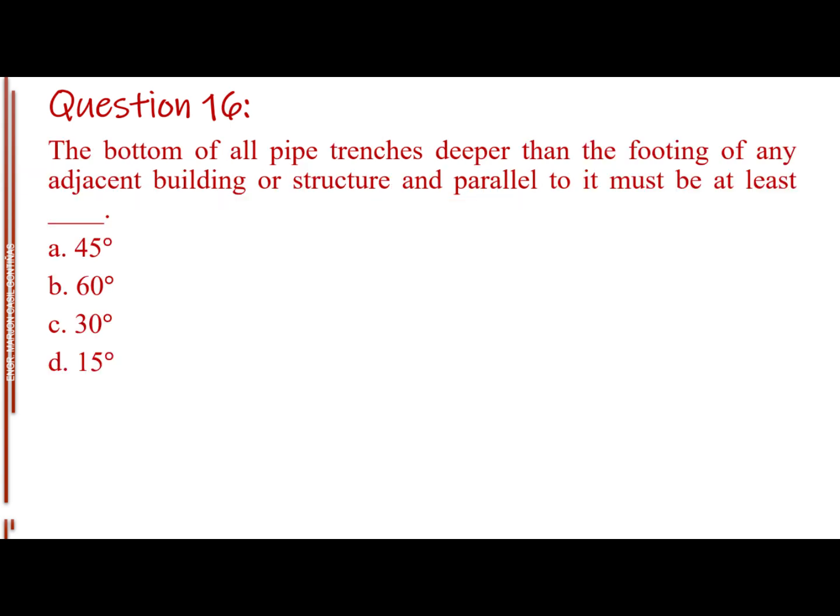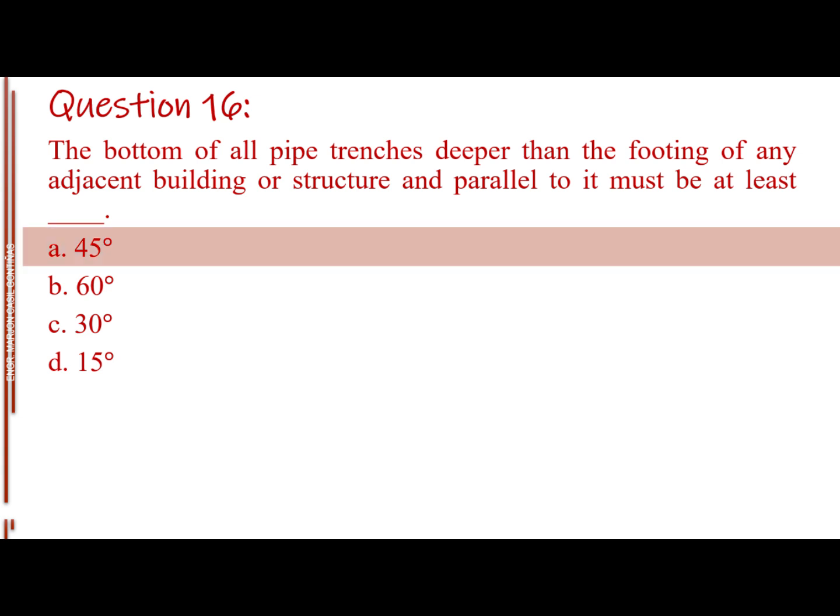Question number 16. The bottom of all pipe trenches deeper than the footing of any adjacent building or structure and parallel to it must be at least blank. Letter A: 45 degrees. Letter B: 60 degrees. Letter C: 30 degrees. Letter D: 15 degrees. The answer is Letter A: 45 degrees.